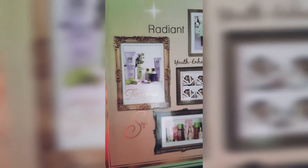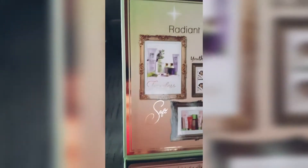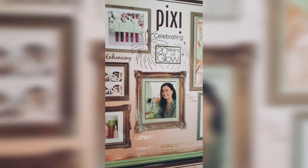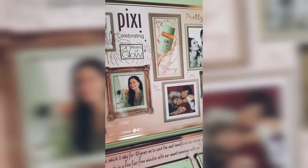Before I go to the products, I want to touch on their packaging — it's really beautiful and has to be admired. It's all pictures from the Pixie Beauty family. You can see words like timeless, soft, radiant, youth-enhancing, and it says Pixie by Petra, celebrating 20 years of glow — authentic, fuss-free, glowing, pretty, flawless, cruelty-free. I love using their skincare because they are cruelty-free, and when I used the vitamin C range it made my skin radiant and glowy.